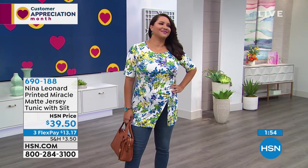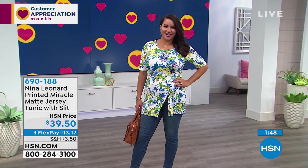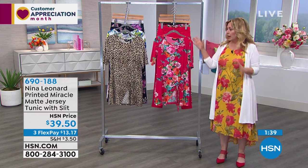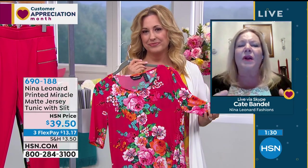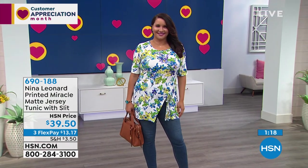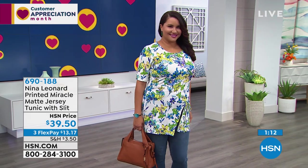I love the way you size everything — from the length of the sleeve to the shoulder to the length. You don't just cut everyone off at 28 inches no matter what size it is. You really do a great job sizing proportionately. Thank you — we really want everybody to look their best. There's nothing more complimentary than when somebody buys one of our garments and somebody says, 'You look fantastic, what are you wearing?' And the answer is Nina Leonard from HSN.